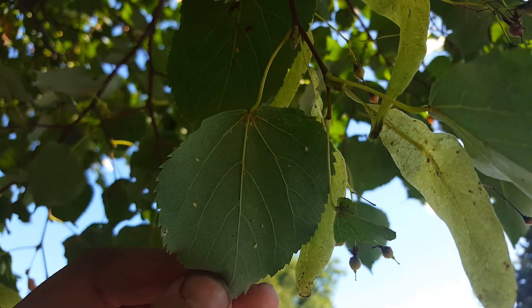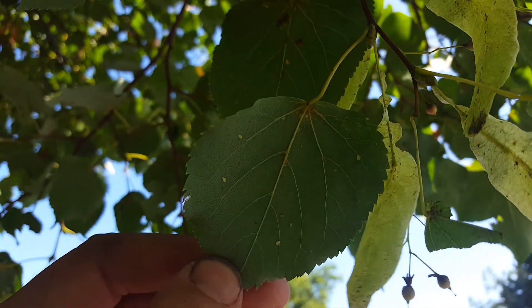Robbie Weeds here, standing in front of a tilia, also called a linden tree.